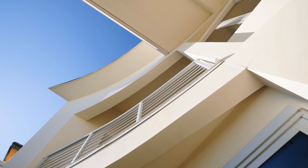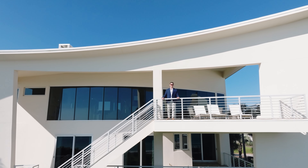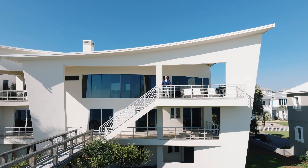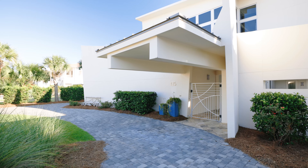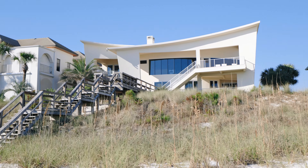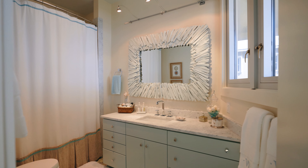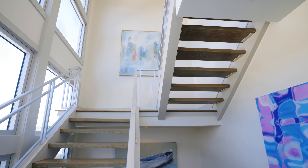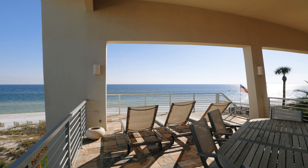This blend of contemporary architecture and cozy interiors truly makes this one of the most unique custom homes along Highway 30A. If you would like to tour this in person, come on down to the beach and give me a call — I'd love to give you a private tour. Have a great day, and I'll talk to you guys soon.